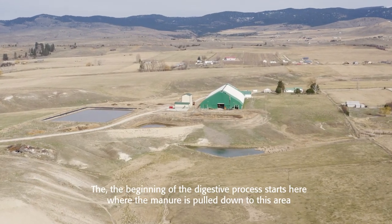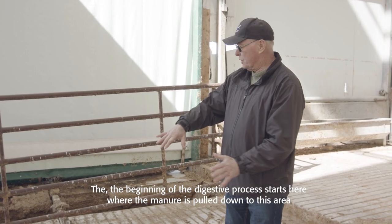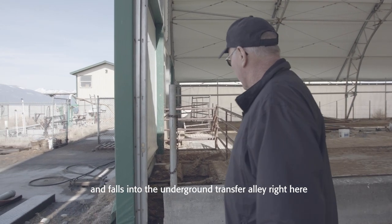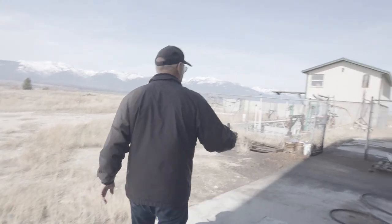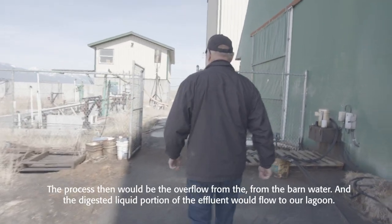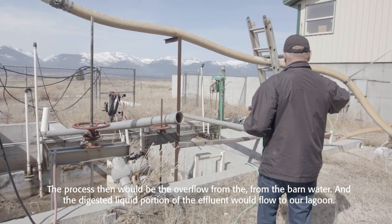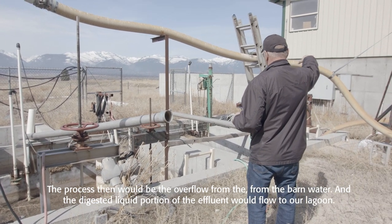The beginning of the digester process starts here, where the manure is pulled down to this area and falls into the underground transfer alley right here. It then flows underneath our feet over to our mixed tanks in this area. The overflow from the barn water and the digested liquid portion of the effluent would flow to our lagoon.